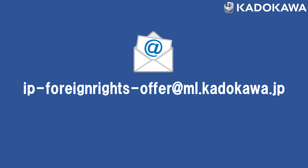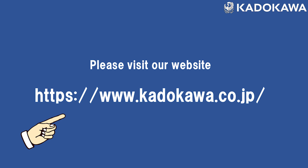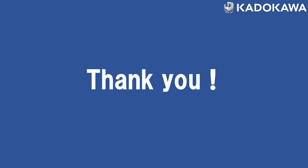If you have any query or an offer, please feel free to contact us. You can also check our website — you may find more titles there. The URL is https://www.kaidokawa.co.jp/. Thank you for watching, see you next time. Bye bye.